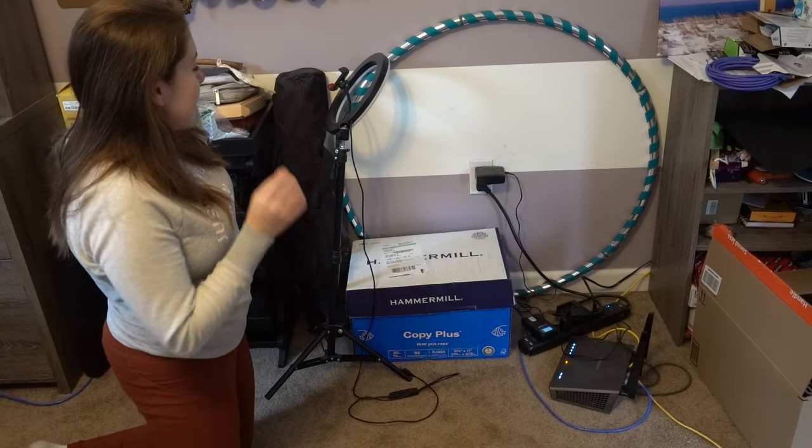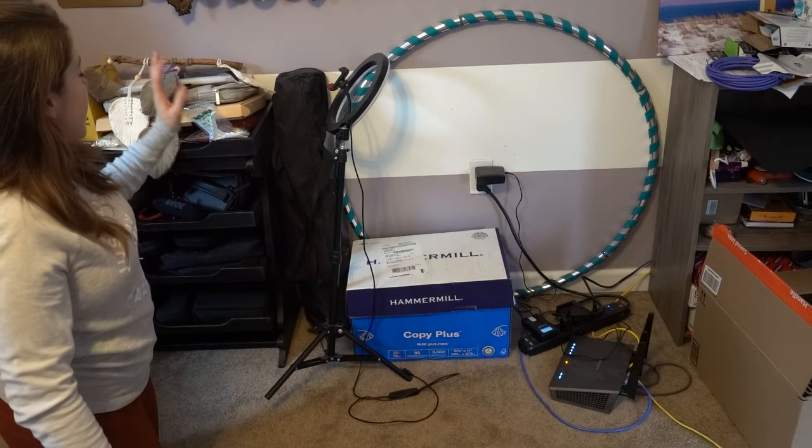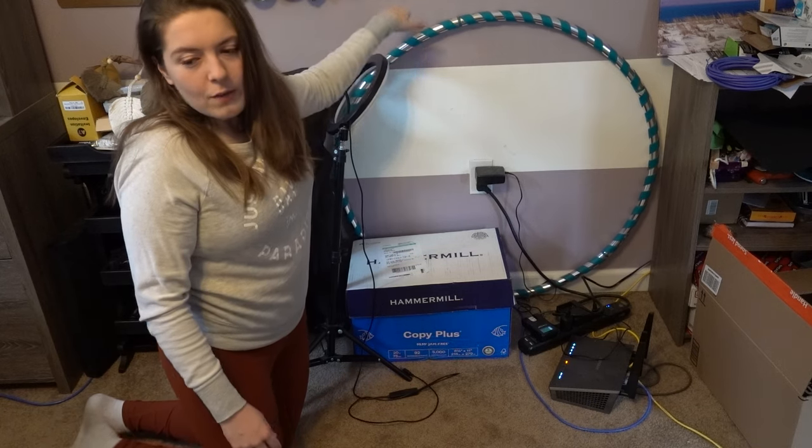This part of the office is a mess. This is literally nothing but filming stuff. This might stay the way it is but made more organized. I don't know why I have a hula hoop in my office.